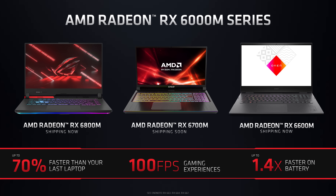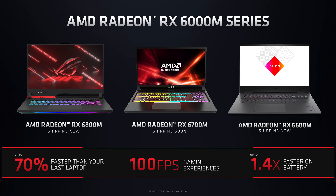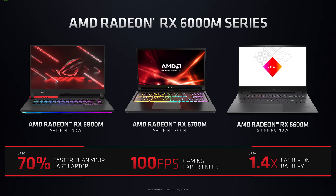Benchmark figures for the 6700M weren't provided, and it's noted that model is shipping soon, whereas the 6800M and 6600M are shipping now. So not sure when to expect the middle tier 6700M. For now AMD is announcing two new gaming laptops featuring these new GPUs, but I'm sure there will be more to come.